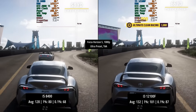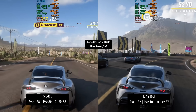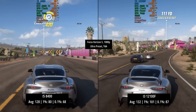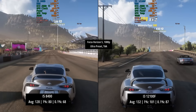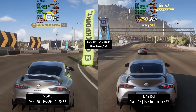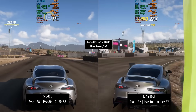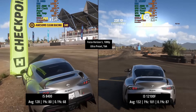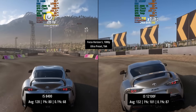Forza Horizon 5 is another game where results were very close, and I think this is because it's far more GPU intensive — in both situations we probably could have used a slightly better GPU. That said, there were instances with the i5 where I noticed much higher CPU utilization, reflected in those percentile lows. The older i5's percentile lows were quite a lot lower: 80 compared to 101 for the 1%, and 68 compared to 87 for the 0.1%. The averages were just a few frames apart overall, but the difference shows up in those 1% and 0.1% lows.